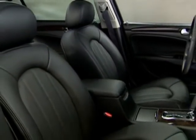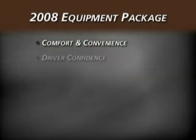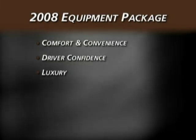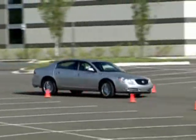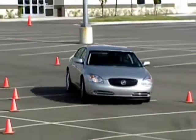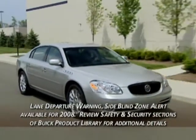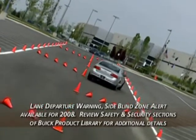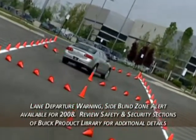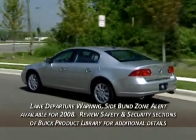Each Lucerne model is elegant, spacious and extremely comfortable. Three equipment packages available for 2008 — comfort and convenience, driver confidence, and luxury — add even more refinement to each model. In addition, Lucerne offers two new sophisticated safety technologies: Lane Departure Warning and Side Blind Zone Alert. Be sure to review the safety and security sections of the 2008 Buick Product Library and your Buick Sales Consultant Reference Guide for details about these important new crash avoidance systems.